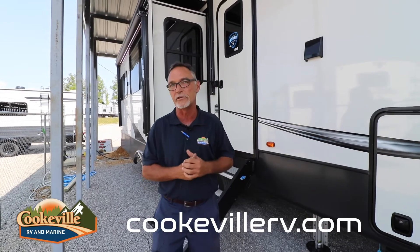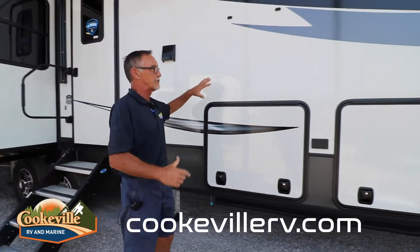Hello, my name is David with Cookville RV, Cookville, TNC. Today we're going to be looking at the 3781 Montana. I'll show you four or five unique features on the outside of this coach, and then we'll go inside and look at four or five unique features on the inside as well. If you would follow me around a little bit, we'll start right here with the outside exterior.